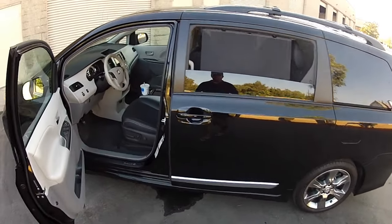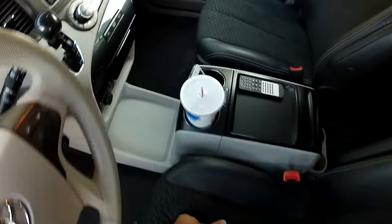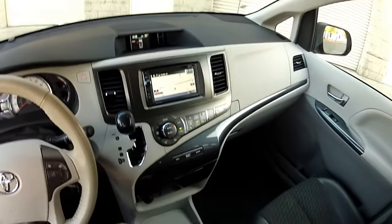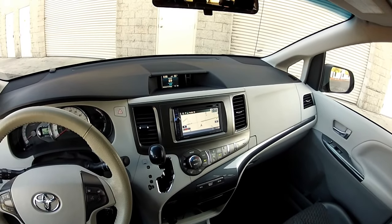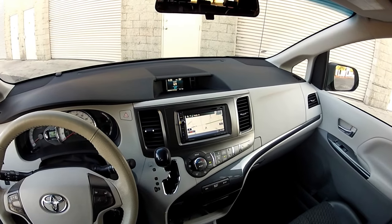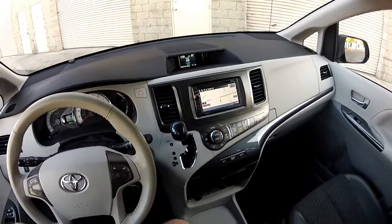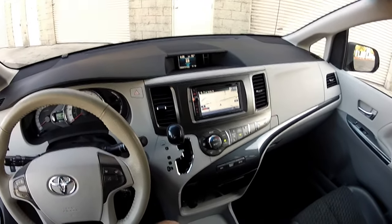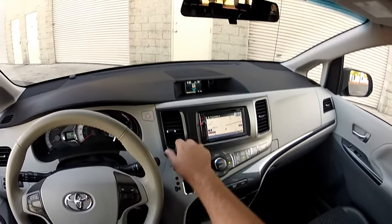Hi, my name is Mike Johnson. I'm showing you the interior technology features of my 2011 Toyota Sienna SE Sports Edition — premium leather, navigation, DVD, backup camera, Bluetooth audio streaming, and Bluetooth hands-free calling. Two different functions, very important to know, starting from the driver's seat.